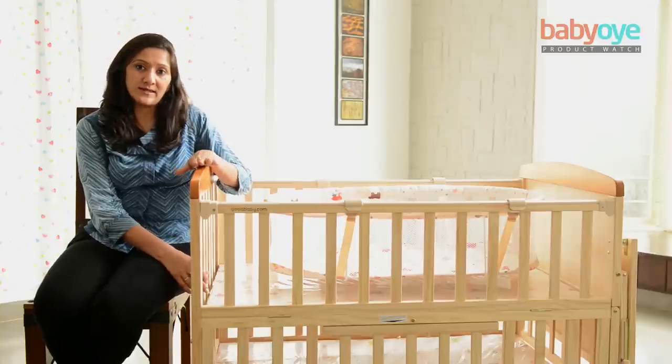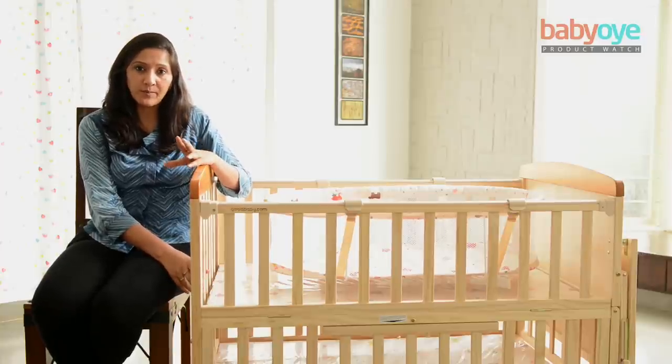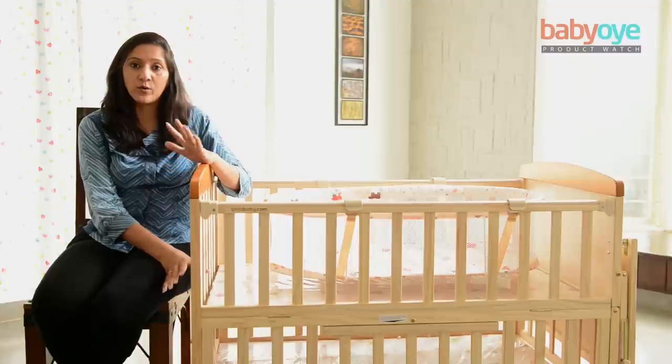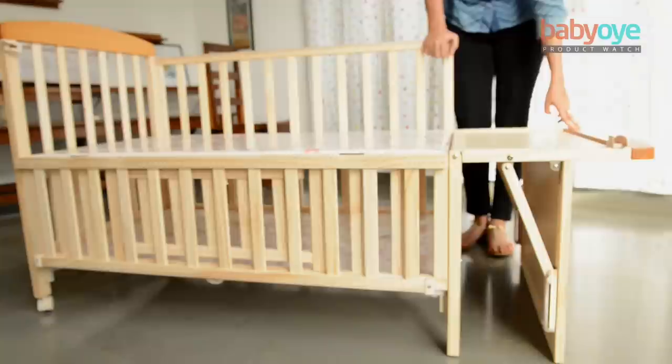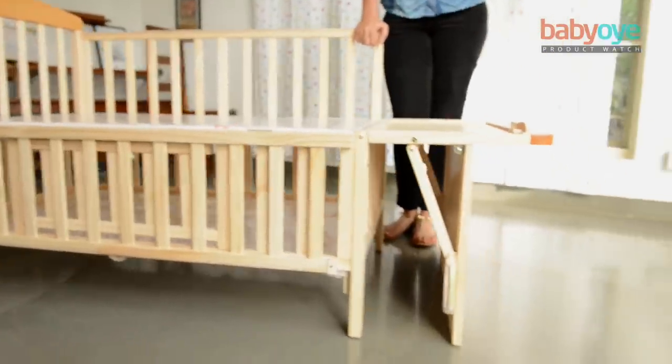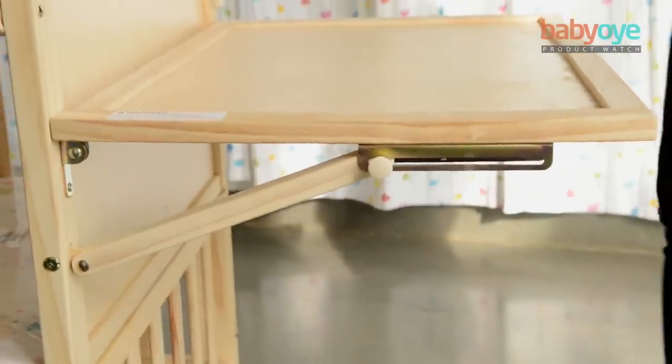The best thing about this product is, as the baby grows older and you want to train the baby to sleep in his or her own bed, but do not want to put the baby in a separate room due to safety reasons, you can extend it and make it into a bed. It can also be used as a changing table.